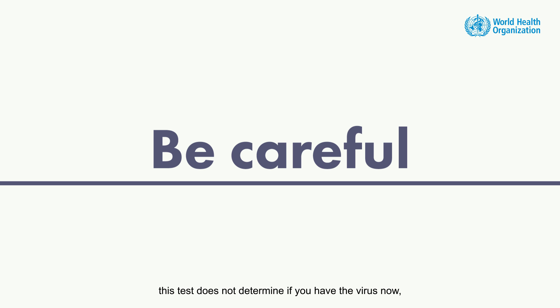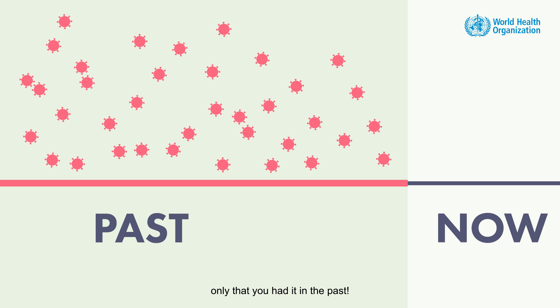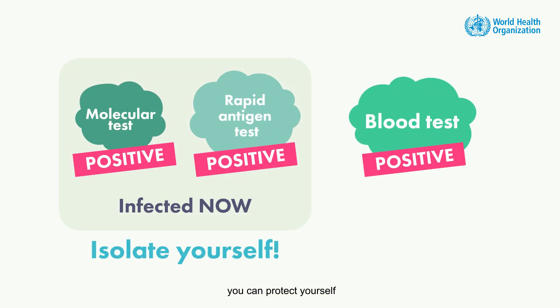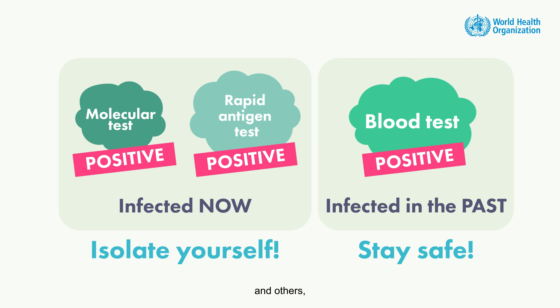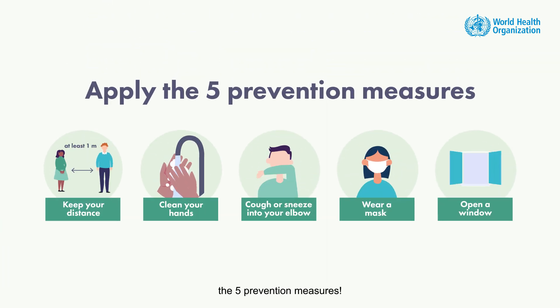Be careful. This test does not determine if you have the virus now, only that you had it in the past. Thanks to these tests, you can protect yourself and others, while continuing to apply the five prevention measures.